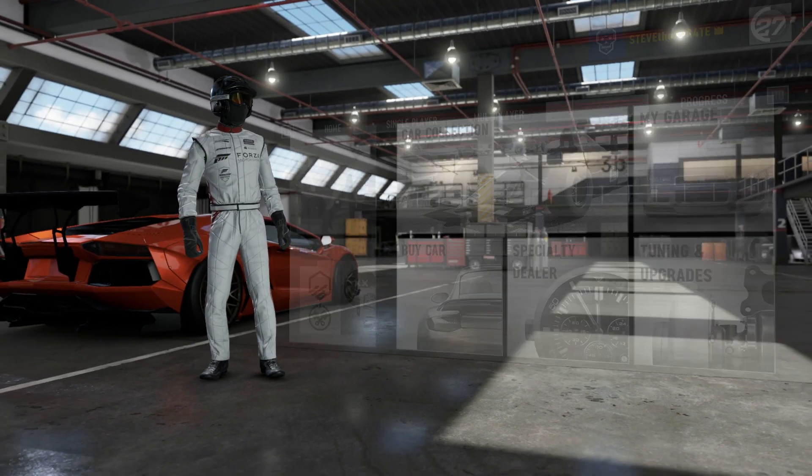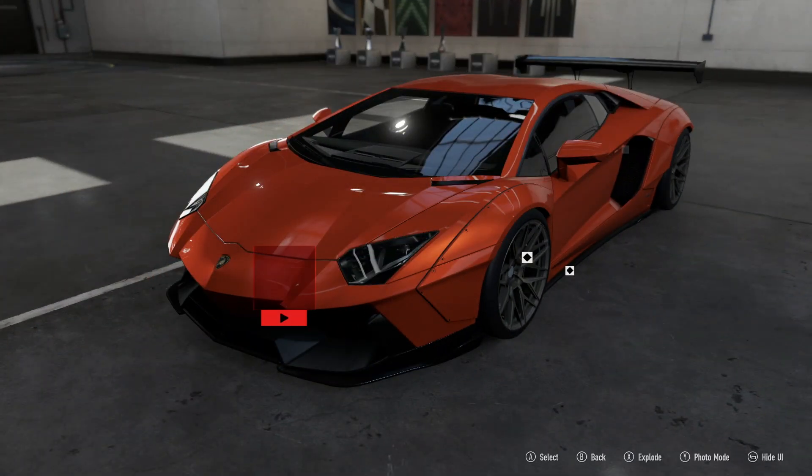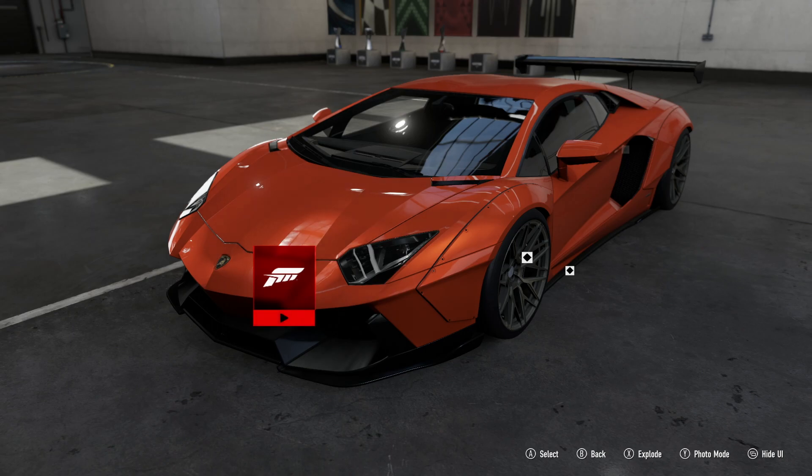And then what I'm going to do is go and have a look in the Forza Vista. I'm going to press play, have a look around the car, and drool a bit. Enjoy.